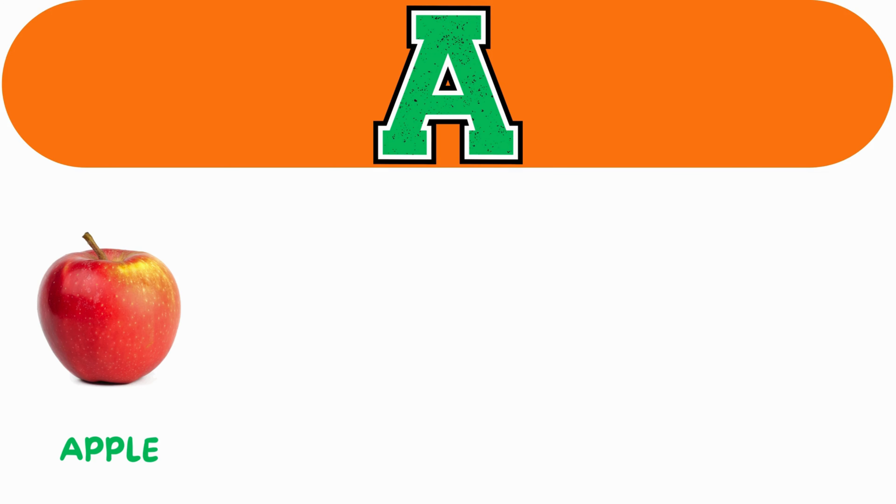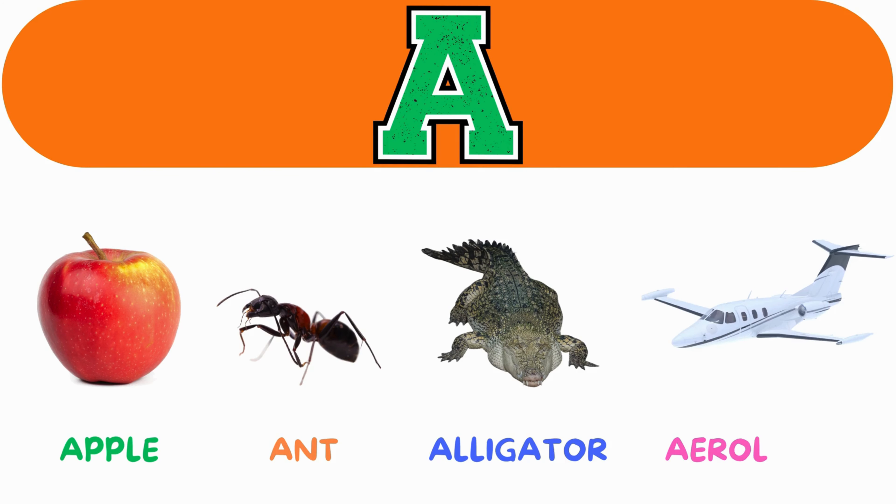A. A for apple. A for ant. A for alligator. A for aeroplane.